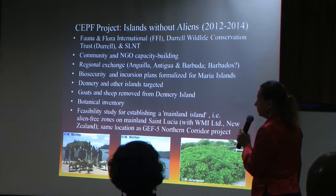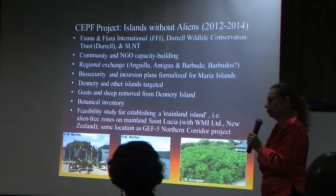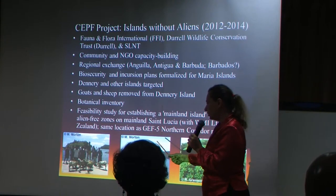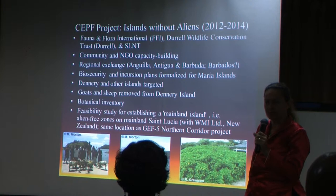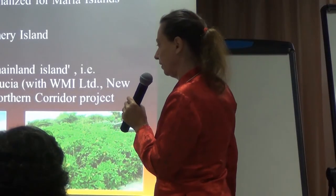They have formalized the biosecurity and incursion plan for the Maria Islands — it had been working quite well, but it wasn't really in writing; we now have that. Dennery and the other islands are targeted. Dennery Island mainly because it is the only island of size where we have any chance to translocate the racer in the future, if we can build up whiptails and geckos and other prey species — the racers being at the top of the food chain.